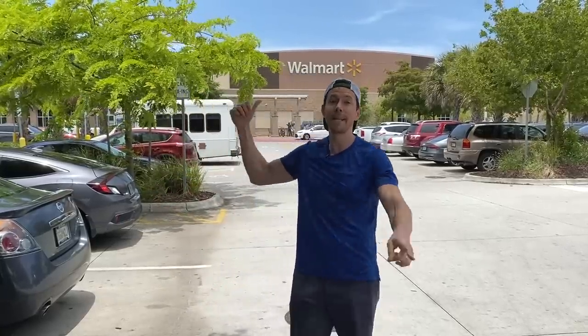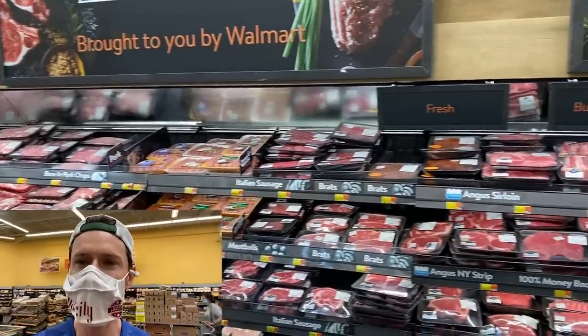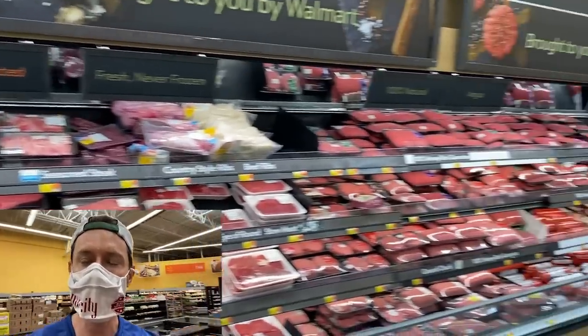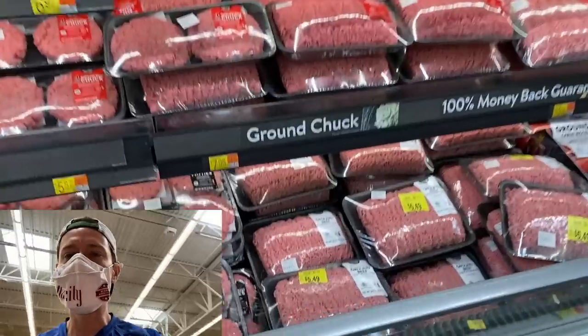Okay, less talking, more shopping. Let's go find some budget finds. There is an amazing way to get serious discounts on all the beef, chicken, and pork. All you have to do is come to the grocery store and look for this.